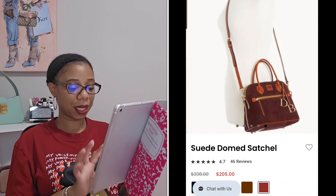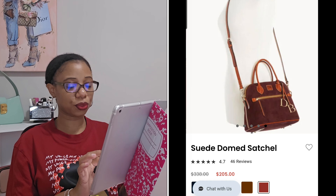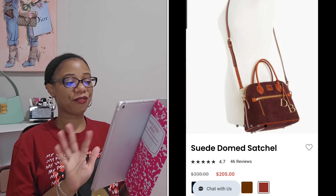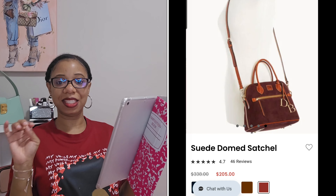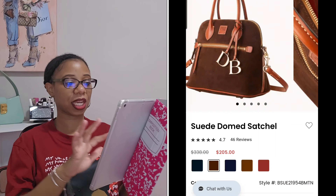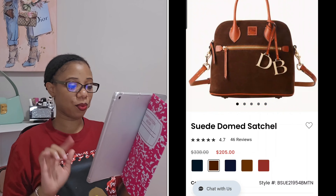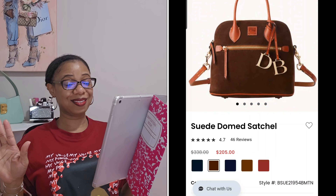Chime in below and let me know if you own a dome satchel and if so, what are your thoughts on it. I feel like now that I've mastered how to pack a zip zip satchel, I'll do better with dome-shaped bags in general. So yeah, that one is definitely a contender.